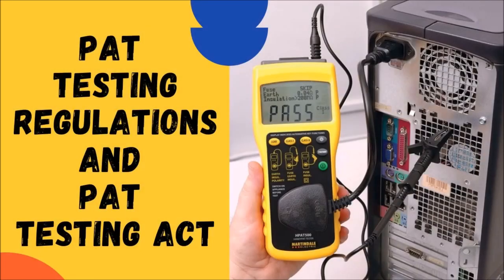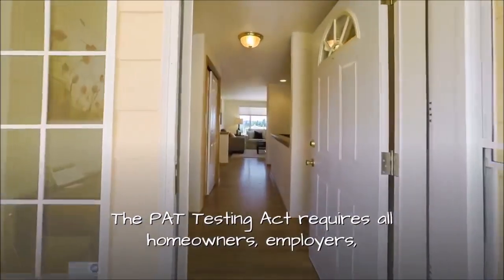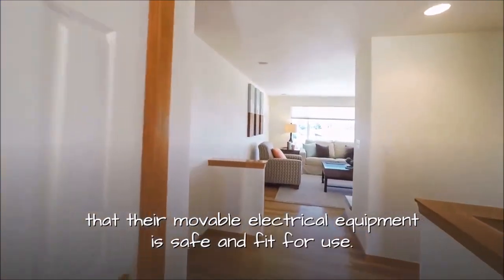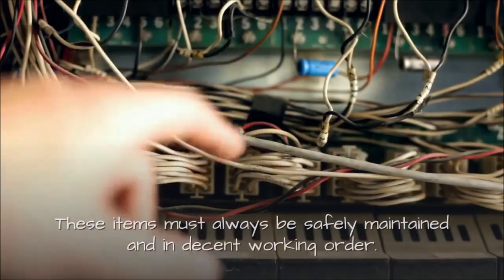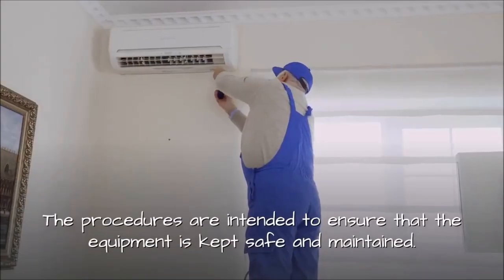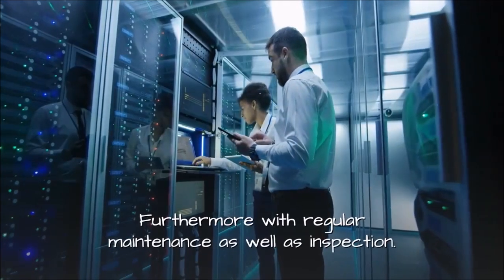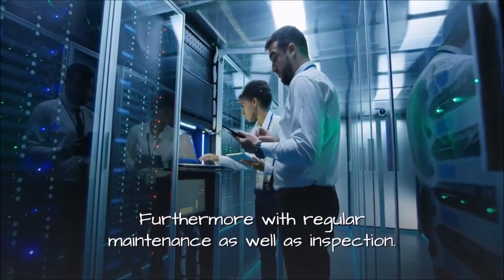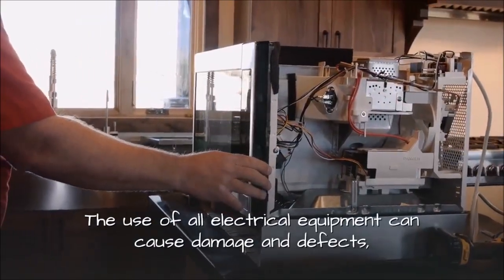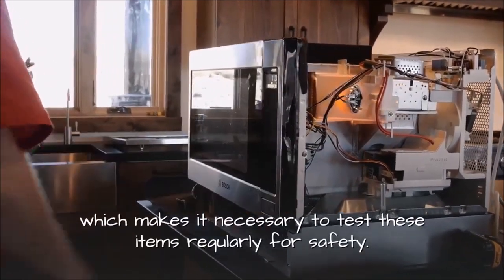The PAT testing Act requires all homeowners, employers, and even individuals who are self-employed to ensure that their movable electrical equipment is safe and fit for use. These items must always be safely maintained and in decent working order. The procedures are intended to ensure that the equipment is kept safe and maintained, with regular maintenance, inspection, and periodic testing. The use of all electrical equipment can cause damage and defects, which makes it necessary to test these items regularly for safety.